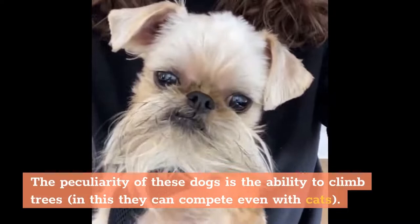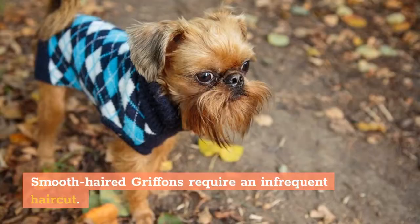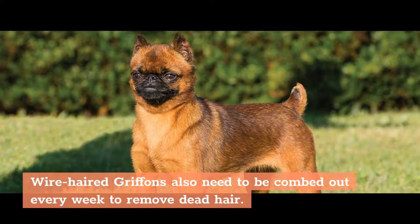Fact 4: Maintenance and Care. Brussels Griffins with stiff and smooth hair have different care needs. Smooth-haired Griffins require an infrequent haircut, but it is necessary to comb out the hair every week and periodically bathe the dog — otherwise a specific odor is likely. Wire-haired Griffins also need to be combed out every week to remove dead hair.